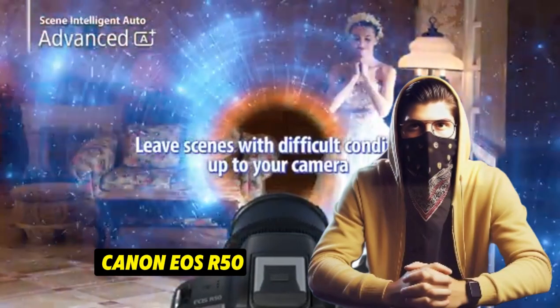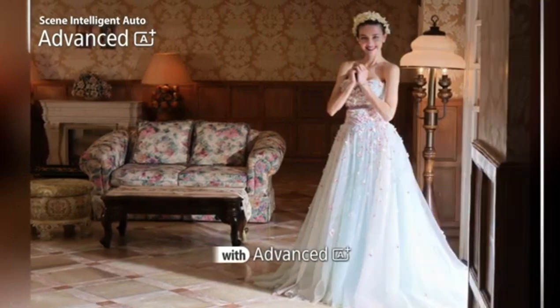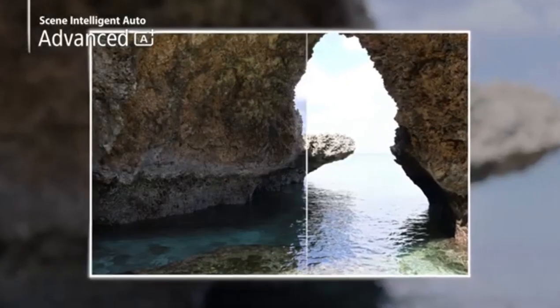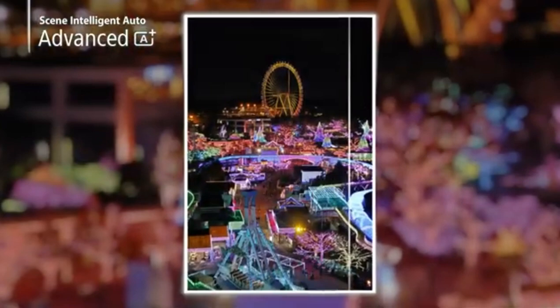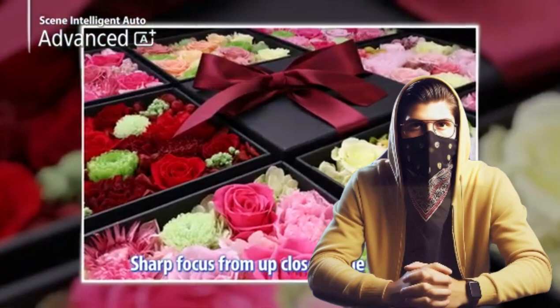Number 4: Canon EOS R50 – The Budget-Friendly All-Rounder. For those just starting out or looking for a reliable secondary camera, the Canon EOS R50 offers an enticing package. Imagine being able to capture the beauty of your everyday surroundings without needing to carry a heavy, cumbersome camera. The R50's compact size and intuitive controls make it perfect for beginners and those who prefer a lightweight option.